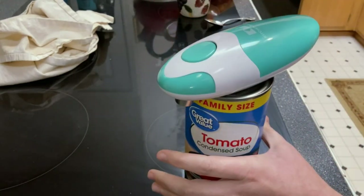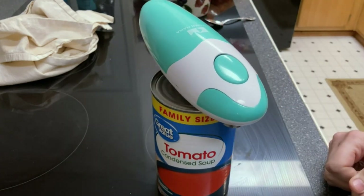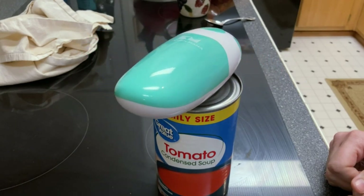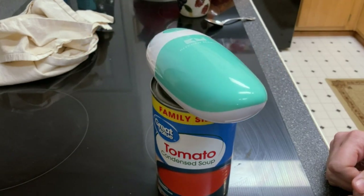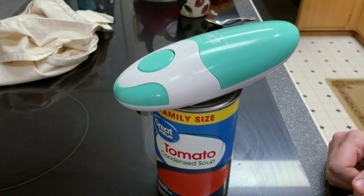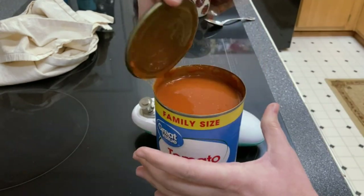Gift your loved ones this elegant yet practical gadget, a thoughtful choice for kitchen enthusiasts. Kitchen Mama ensures safety with clean cuts, no sharp edges or spills. Its ergonomic design provides comfort, ideal for those with arthritis or grip issues. Bid farewell to hand strain and welcome a more effortless cooking experience with the Kitchen Mama Automatic Can Opener.